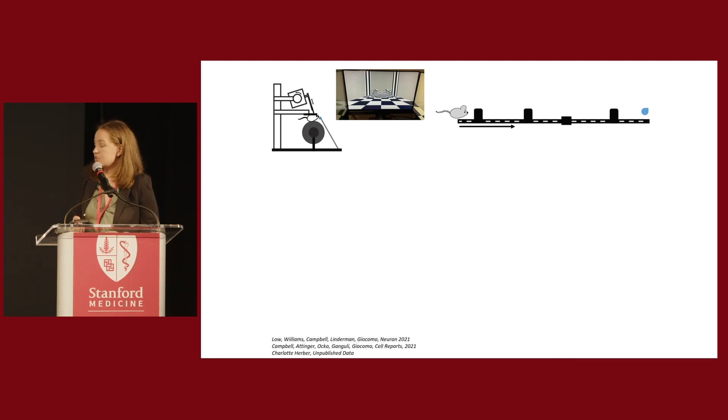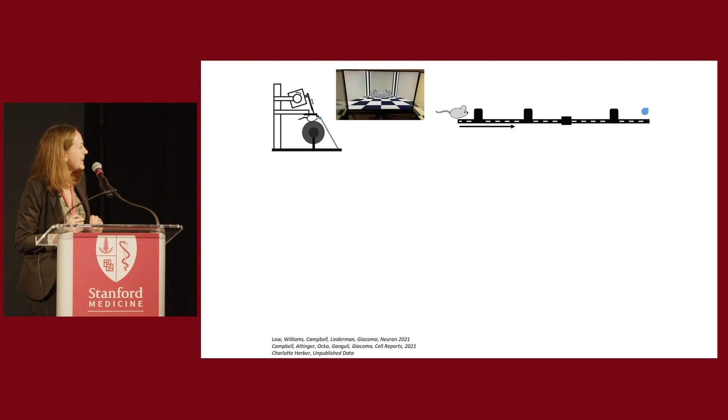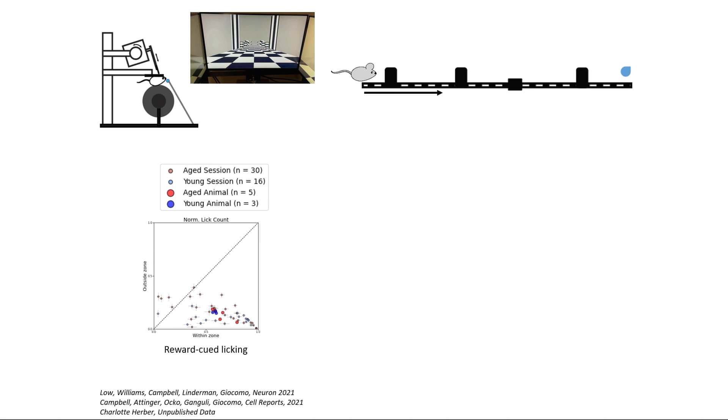To look at this question, we've turned to virtual reality, because old mice really don't like to explore large square boxes — but they do still like running on wheels and sugary water. So instead, we have them run on a wheel down a long virtual hallway, and at the end they get a drop of sugar liquid reward. Both old and young mice can learn this task well and will run down the hallway hundreds of times for the reward. We've recorded from tens of thousands of neurons in entorhinal cortex in young and aged animals.